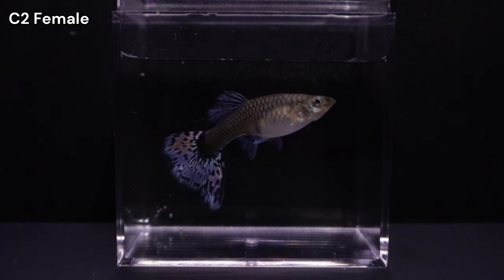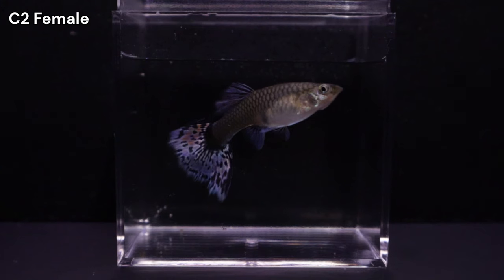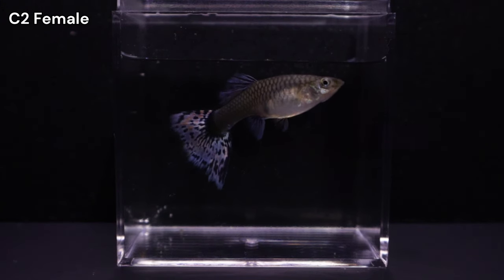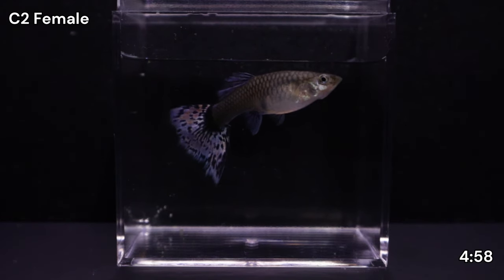I'll sort the offspring and calculate phenotype percentages in the next part of the video. If you prefer to skip this section and view results directly, look for the timestamp in the video's bottom corner. Let's begin with the males.